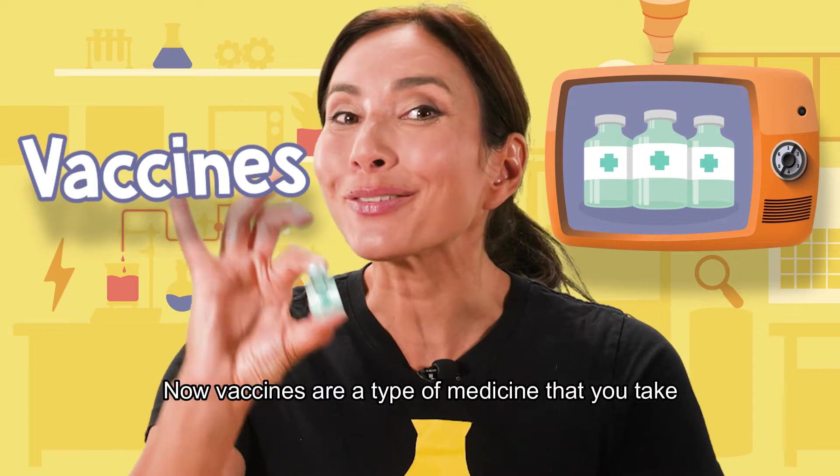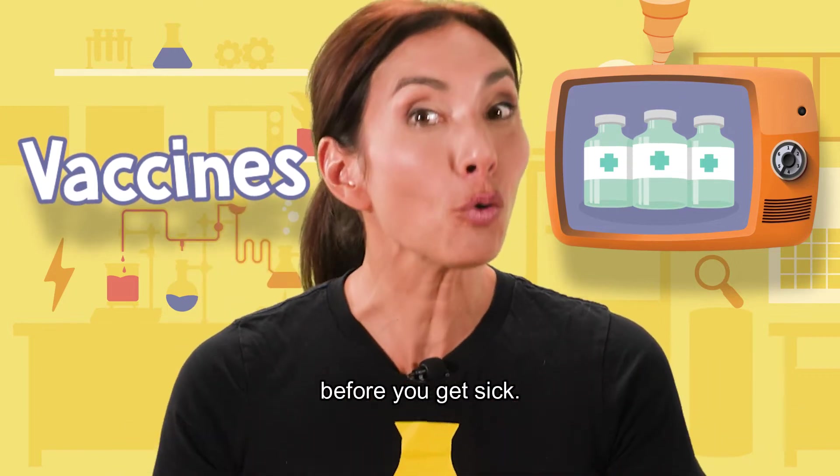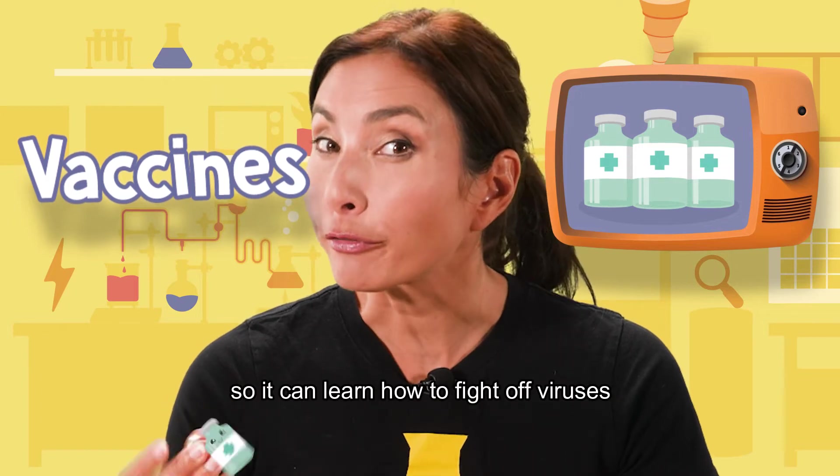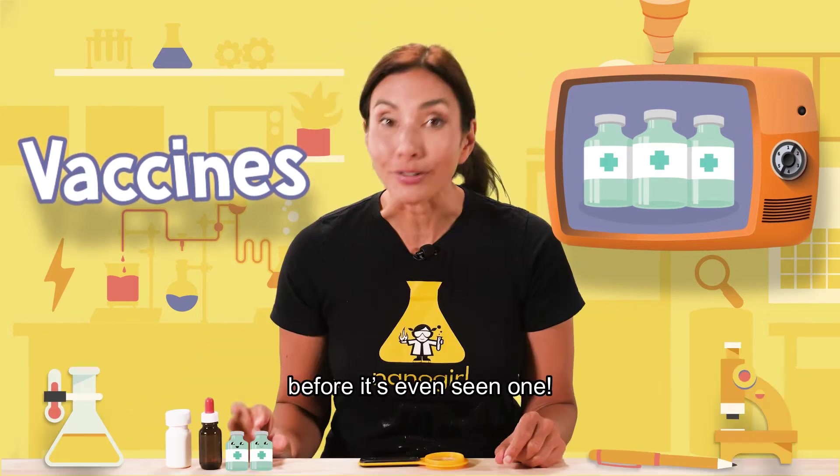Vaccines! Vaccines are a type of medicine that you take before you get sick. They're like a training camp for your body, so it can learn how to fight off viruses before it's even seen one.